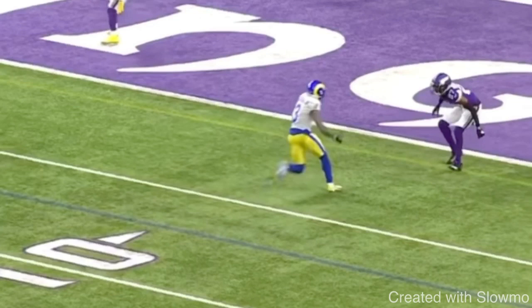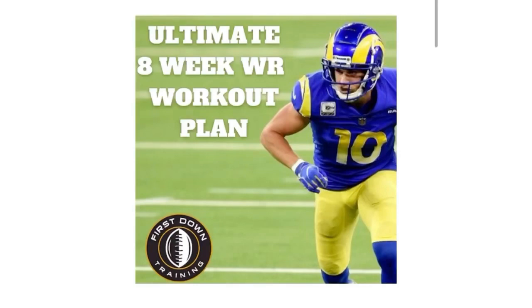Fellas, if you're a wide receiver in this offseason and you're struggling on what to do on a day-to-day basis, whether it's on-the-field drills or workouts to do in the gym, check out that very first link in the description below for our ultimate 8-week wide receiver workout plan. It's an 8-week long schedule where we break down daily wide receiver drills on the field for route running, press releases, catching, explosiveness, and balance, and daily gym workouts with sets and reps all broken down. We also include a 2-hour long video breaking down each drill at full speed.